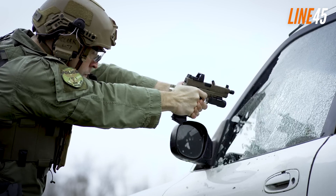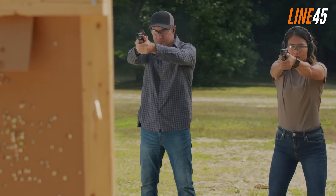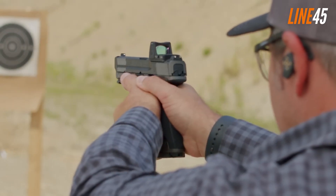Still, popularity stays the defining gauge for most people when it comes to buying guns. There's always this notion that if a gun is popular, it must be good. So what handguns have stellar reputations?